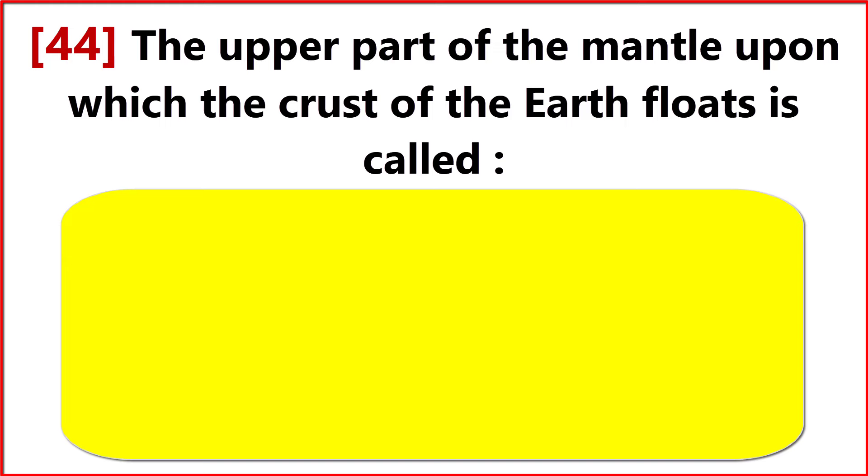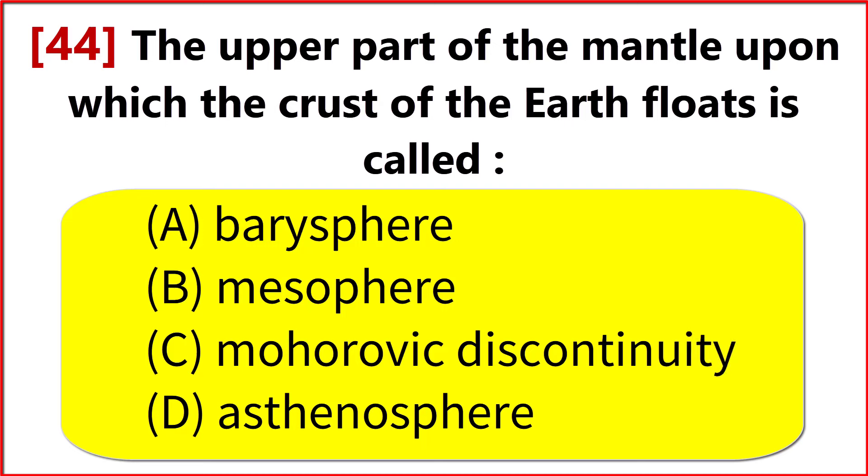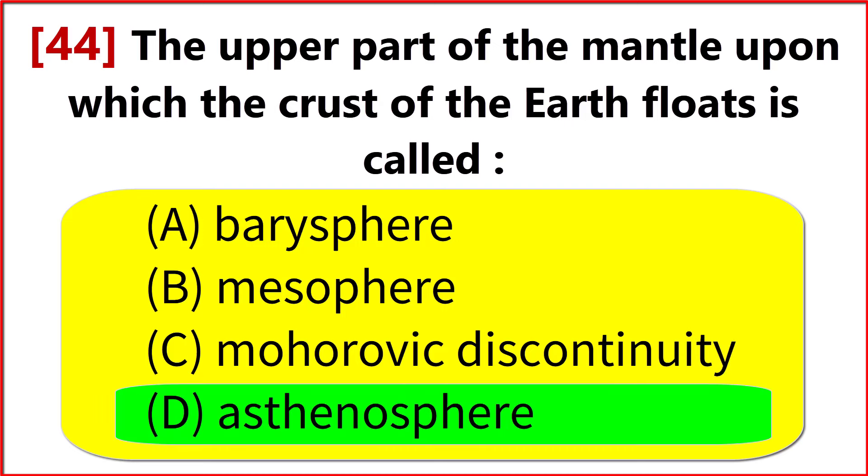The upper part of the mantle upon which the crust of the Earth floats is called? Option D. Asthenosphere.